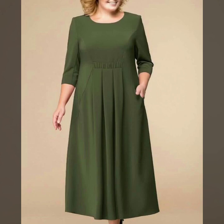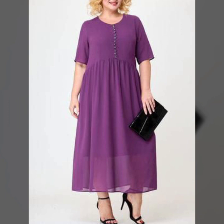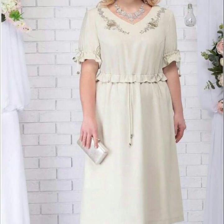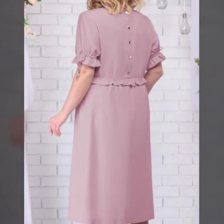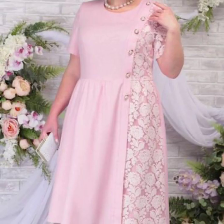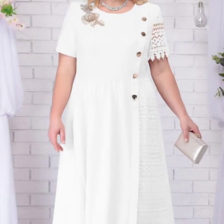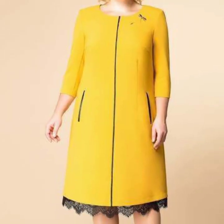Hello viewers, welcome back to my YouTube channel. How are you all? I hope you are all fine and good. Today you will see in this video 40 plus stylish unique plus-size lace mother of the bride cocktail dresses ideas.